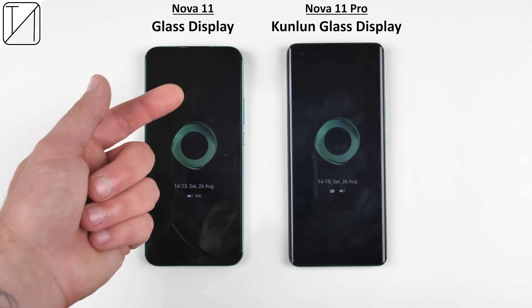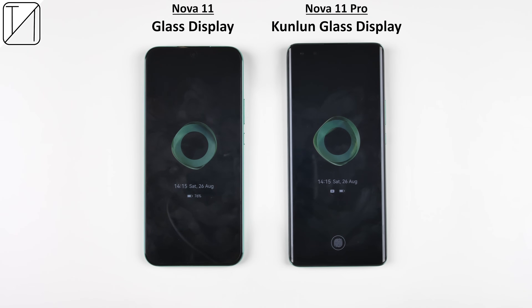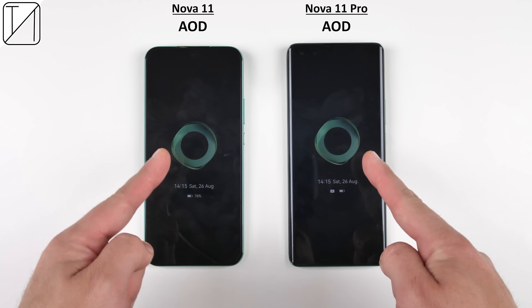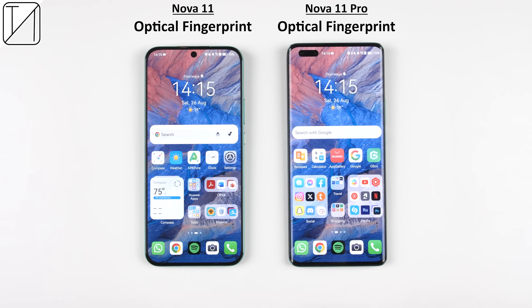The Nova 11 unfortunately has a plastic backplate, while the 11 Pro has a monogram vegan leather back with a soft-feeling texture. The vanilla version has a glass display, however the Pro variant comes packed with Huawei's own Kunlun glass — the same glass used in Huawei's top-end flagship devices — offering a 10 times increase in drop resistance. Both of them have always-on displays which can be permanently enabled, and both offer optical in-display fingerprint sensors which may be a bit too low down, but work very well.